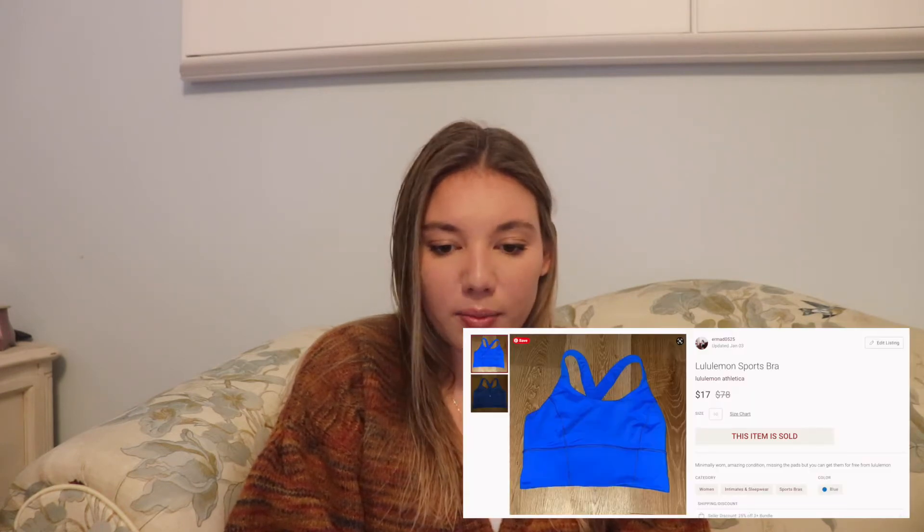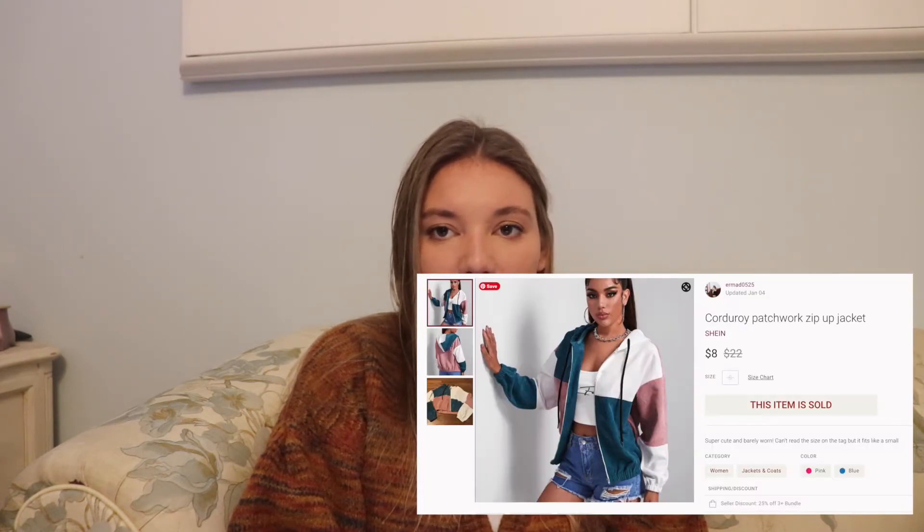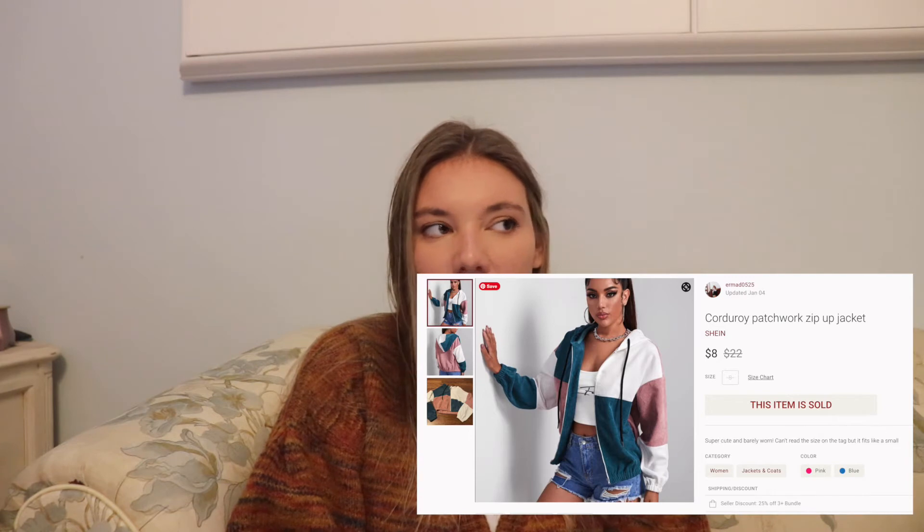The next thing that sold was a Lululemon blue sports bra, which I picked up at the bins for $1.32. I sold it for $17 and profited $12.28. Then I sold a Shein patchwork corduroy jacket — I normally don't pick up Shein, but I thought it would sell at a buy-sell-trade store. Nobody was interested, so I was happy when it finally sold on Poshmark for $8, making $4.17.